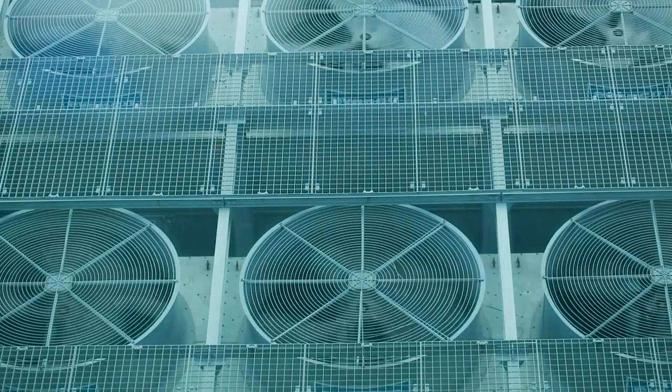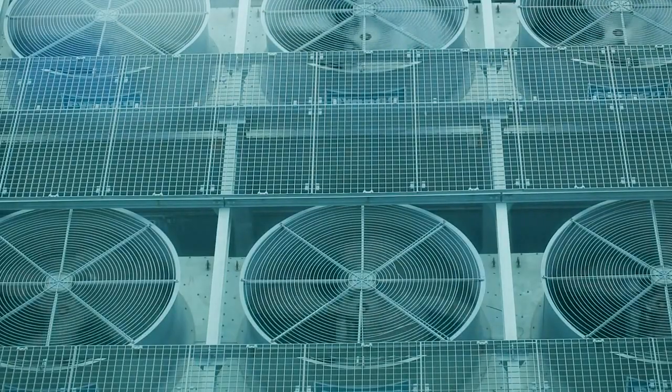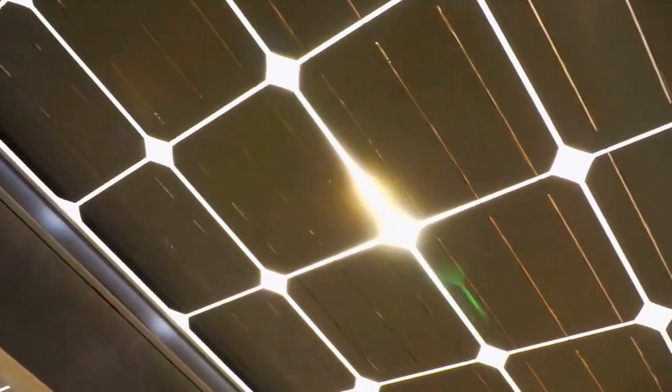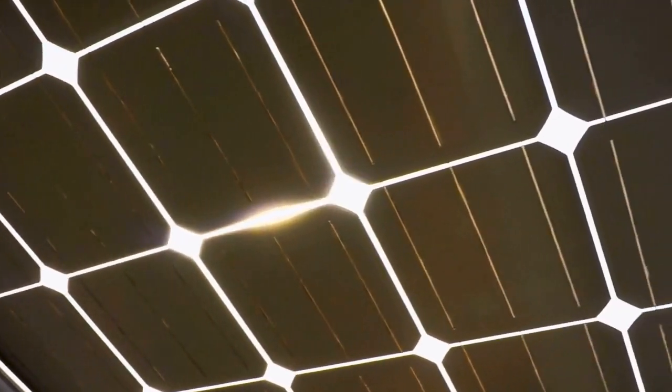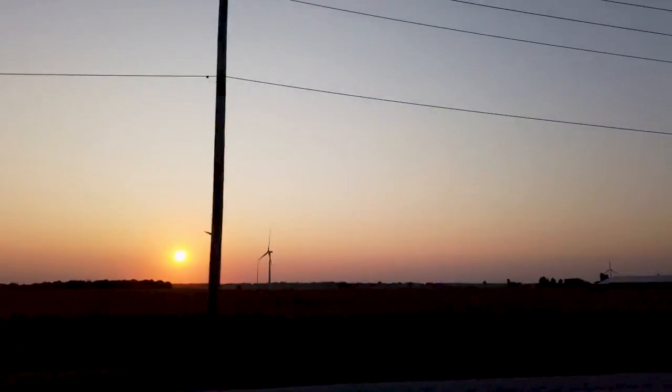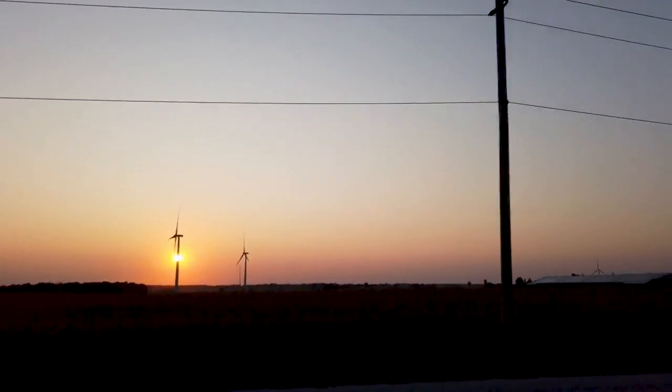This innovation centers around a photovoltaic cell that utilizes an extraordinary process called radiative cooling. This process taps into the heat emitted by the solar cell surface, converting it into infrared light that's then radiated out into space on clear nights. It's like turning the night sky into an energy source.